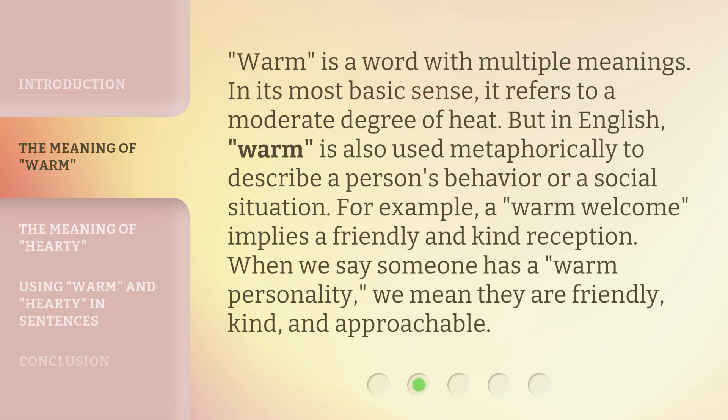Warm is a word with multiple meanings. In its most basic sense, it refers to a moderate degree of heat. But in English, warm is also used metaphorically to describe a person's behavior or a social situation. For example, a warm welcome implies a friendly and kind reception. When we say someone has a warm personality, we mean they are friendly, kind, and approachable.